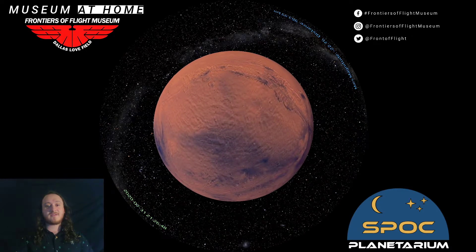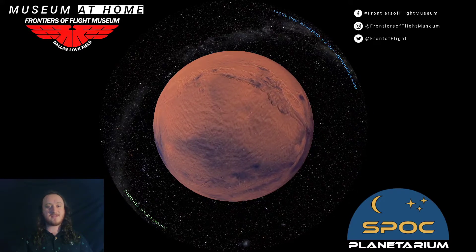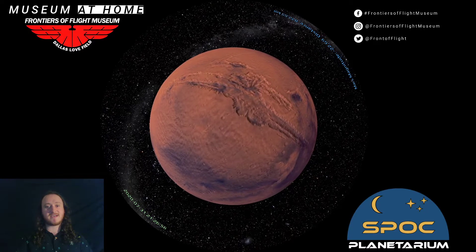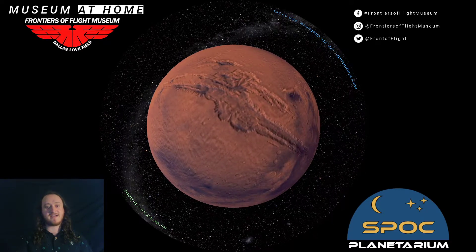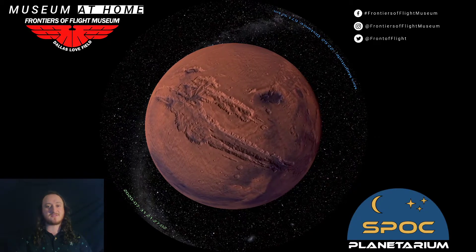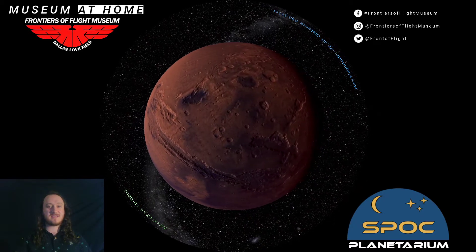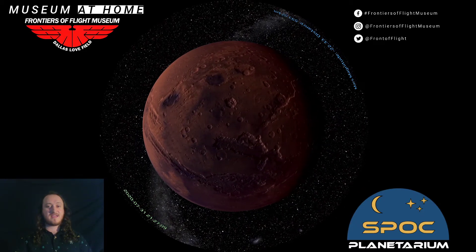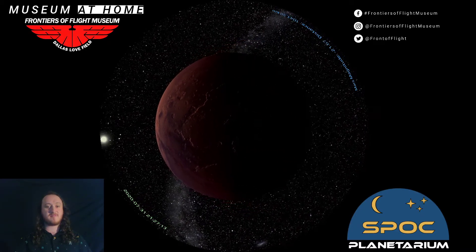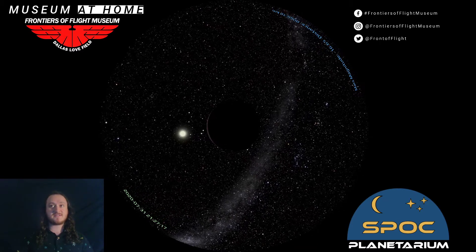You can see the details of the red planet — covered in rust, dirt, and dust. There's Valles Marineris, the largest canyon in the solar system, as wide as the United States. And we can head out even farther from Mars to see the entire inner solar system.